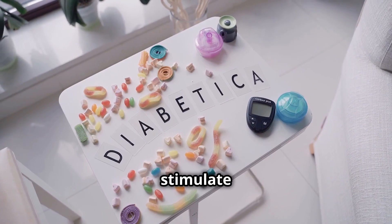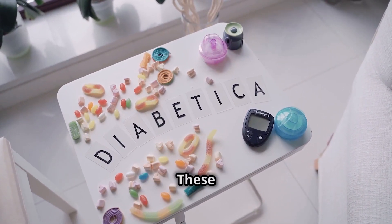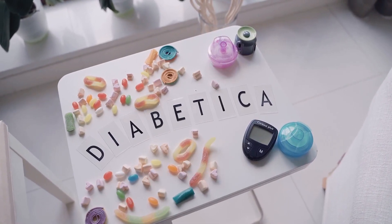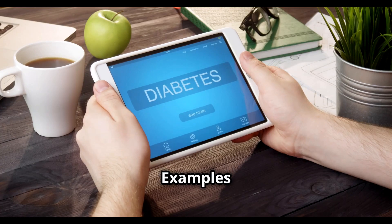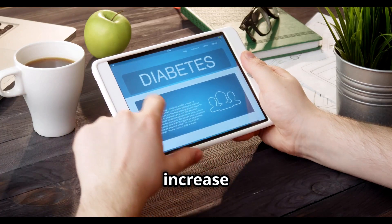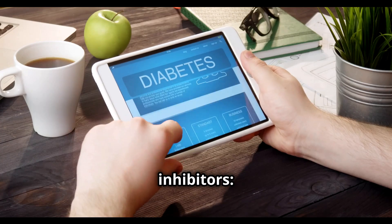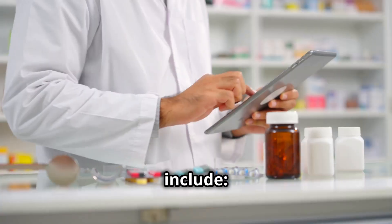Some medications stimulate the pancreas to release insulin — examples include sulfonylureas and meglitinides. Others, like biguanides, decrease glucose production in the liver. Thiazolidinediones increase insulin sensitivity. And SGLT2 inhibitors block glucose reabsorption in the kidneys.